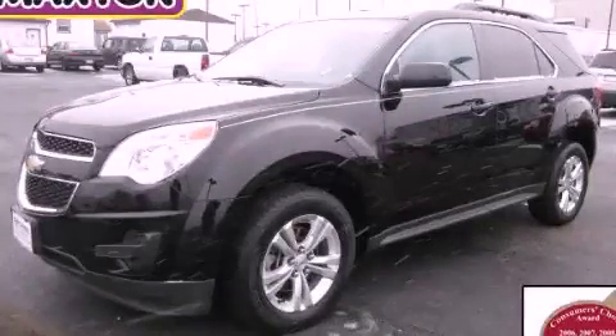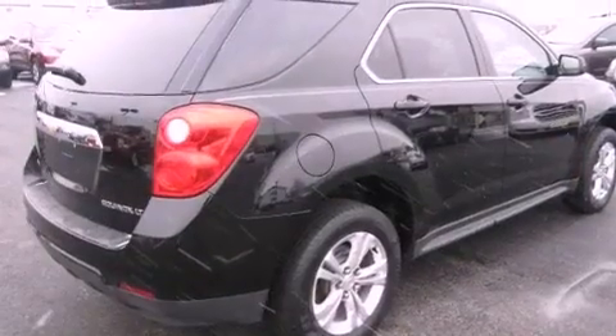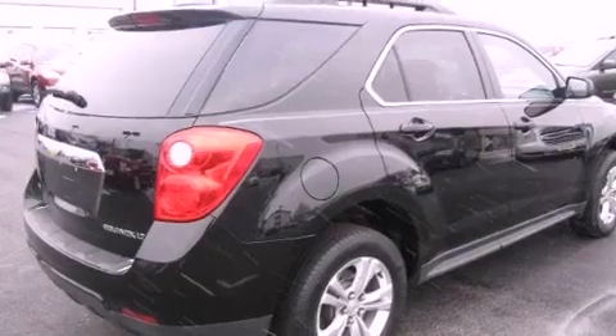This is a certified pre-owned 2010 Chevrolet Equinox, plenty of space for what you need. It has a 2.4-liter four-cylinder engine, an automatic transmission, and all-wheel drive.